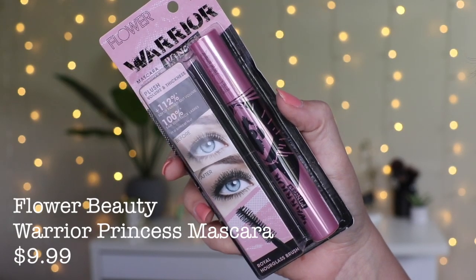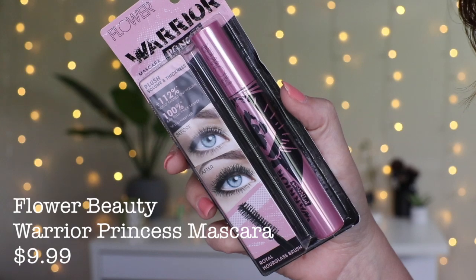The final Flower Beauty thing I picked up is their Warrior Princess Mascara. I'm actually going to be using this in my Makeup Bag Monday this week, so check back next Monday if you want to see what I think of it. This is supposed to give you plush volume and thickness. It has a royal hourglass brush like the Better Than Sex does, comes in Royal Black — described as rich and hyperpigmented, setting a new standard in darkness. It's supposed to give you the princess effect with soft, voluminous, lush thick lashes. I have high hopes.